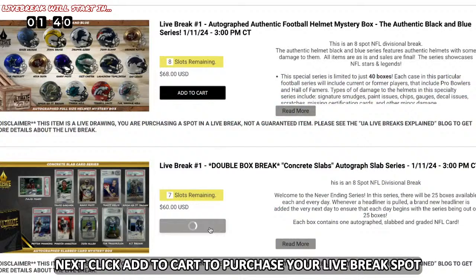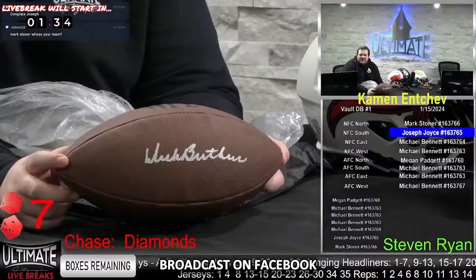Next, click add to cart to purchase your live break spot. Once you've completed your checkout, tune into the next available live breaks broadcast on Facebook, Twitch, or YouTube at noon, three, or 6 p.m. Central time any day of the week.